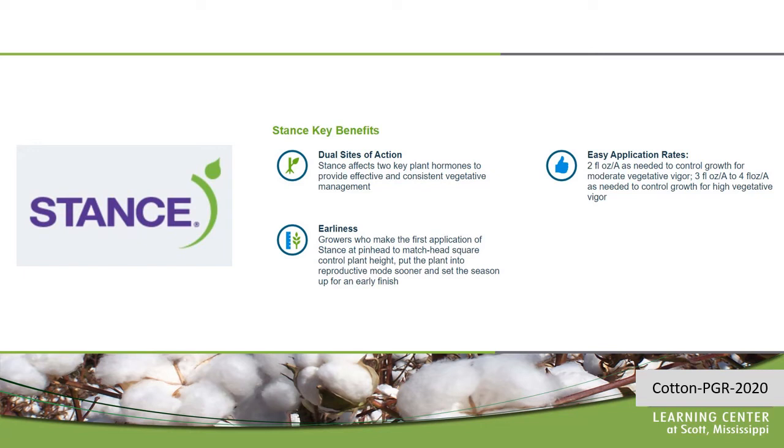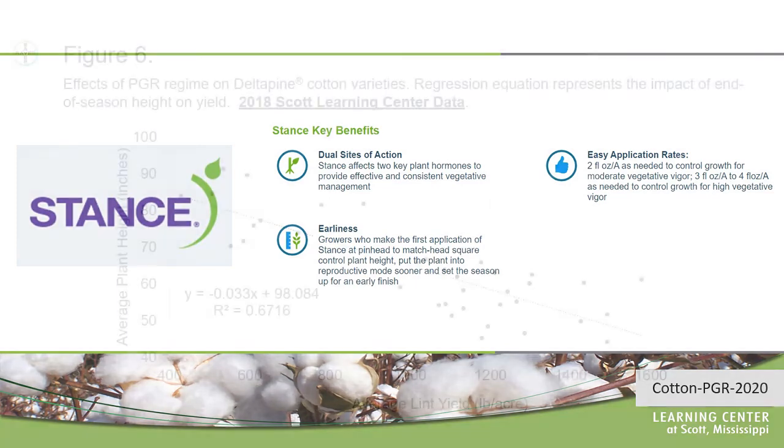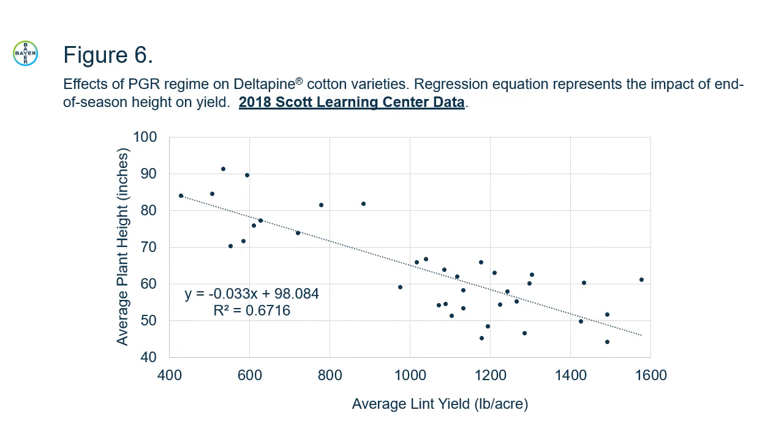Those low rates offer us the ability in areas that typically struggle some years to grow enough plant to still apply growth control, so that when we need to come back — if it does rain and we start to develop too much vegetation — we can monitor growth and come back with higher rates to achieve the growth control reaction needed to optimize yield in the field. This is data we generated in 2018 at the Learning Center — a regression of plant height versus yield. About 70% of the yield variability in a cotton field is related to plant height, and the relationship is inverse: when we get to about 40 inches tall, the taller the plants are past that, the lower they yield. There is an acceptable range for height, but this is something to consider when setting a target for plant height in a cotton field.